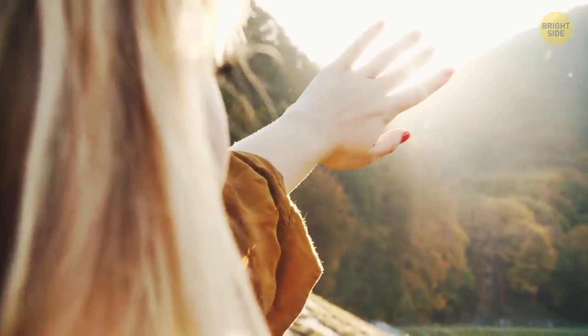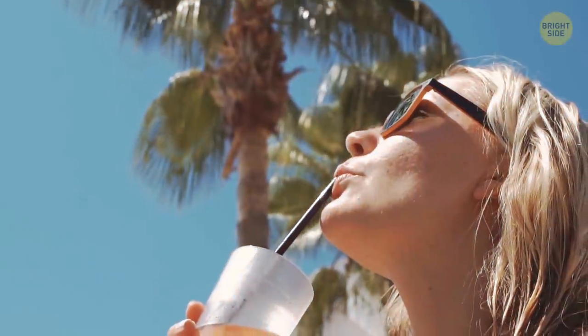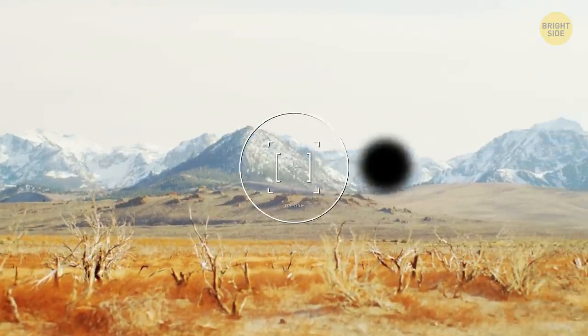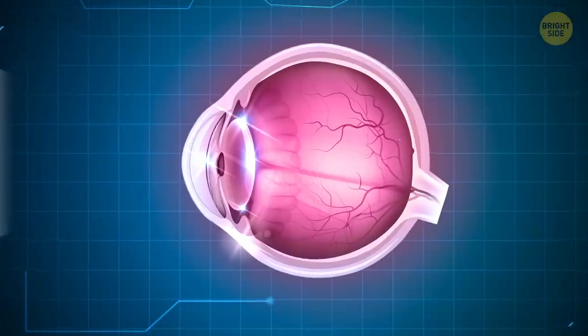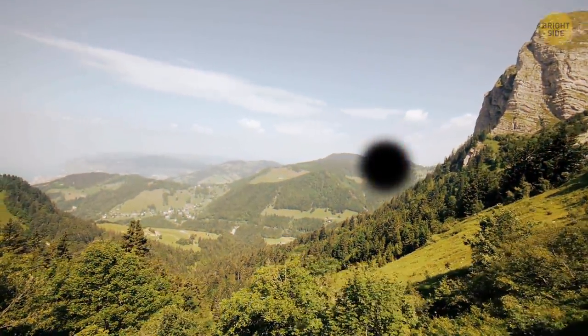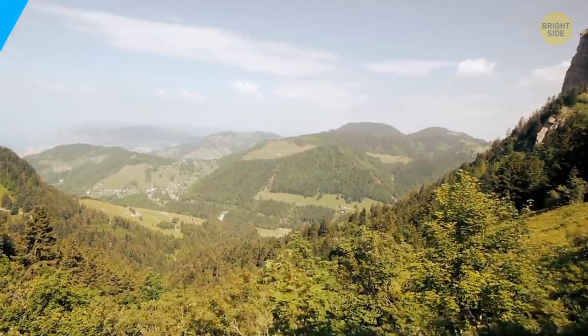You can sunburn your eyes. Symptoms resemble those of skin sunburn, plus blurry vision. You can't put sunscreen on your eyes, but remember to wear quality sunglasses for UV protection. Everyone, even a person with perfect vision, has a blind spot. It's on top of where the optic nerve meets the retina. You aren't likely to notice it unless you experiment on purpose — your brain fills in the missing data for you.